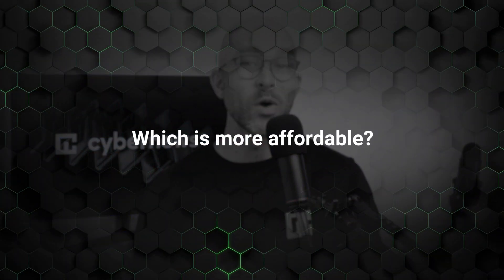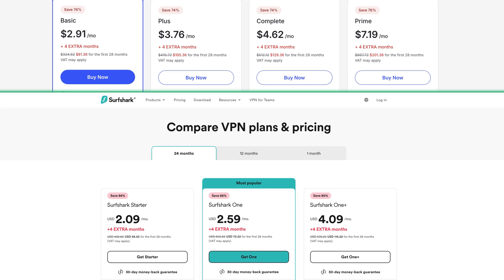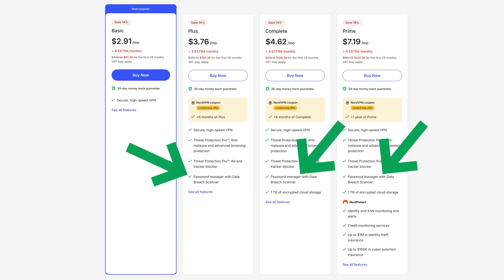Moving on in our Surfshark vs. NordVPN review, speaking of pricing — which is more affordable? Both contenders have a few plans with monthly, yearly, or bi-yearly payments. While the prices vary based on the subscription period and the plan you pick, it's clear that the cheapest option is Surfshark. Doesn't matter if you get the starter plan or the One bundle, it still has a lower price than NordVPN. That said, both VPNs offer a lot of value with the ability to detect malware, fast connection speeds, and lots of useful features. NordVPN also has a budget-friendly basic VPN subscription, as well as a plan bundled with NordPass password manager, making it a very strong cybersecurity bundle as well.